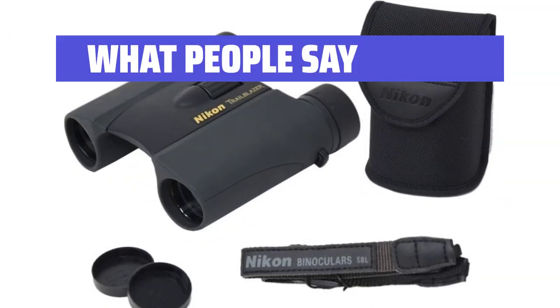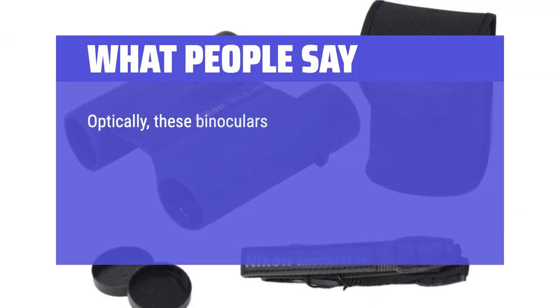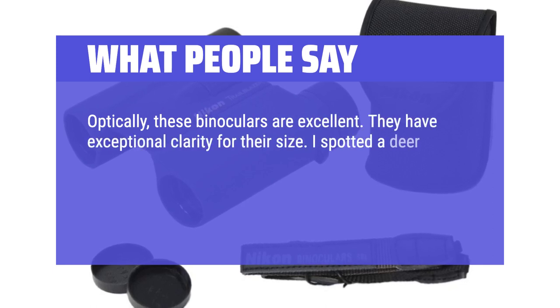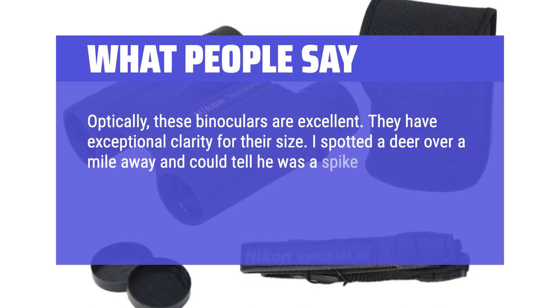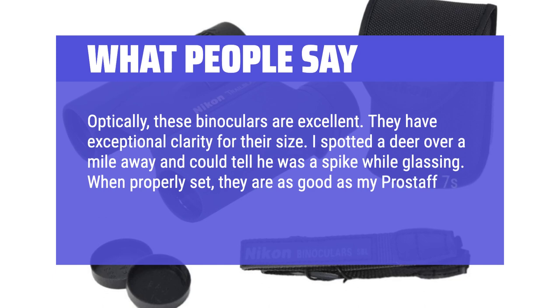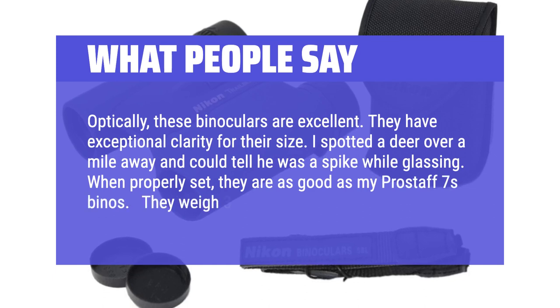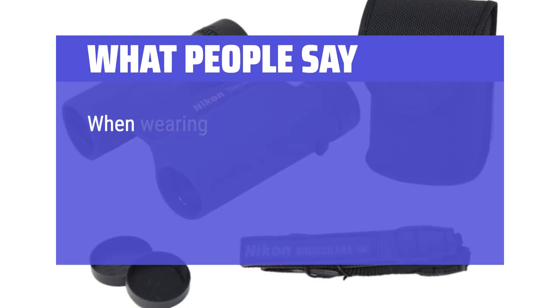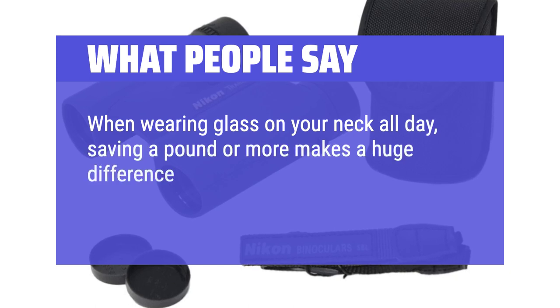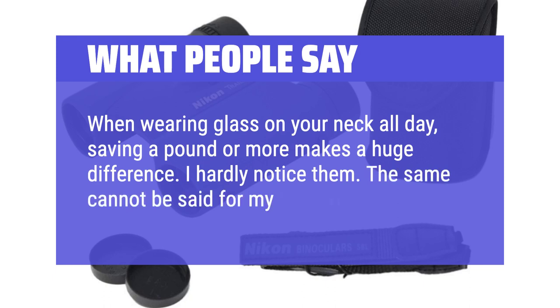What people say: optically, these binoculars are excellent — they have exceptional clarity for their size. I spotted a deer over a mile away and could tell he was a spike while glassing. When properly set, they are as good as my Prostaff 7 binos. They weigh 3–4 pounds. When wearing glass on your neck all day, saving a pound or more makes a huge difference. I hardly notice them — the same cannot be said for my Prostaffs.